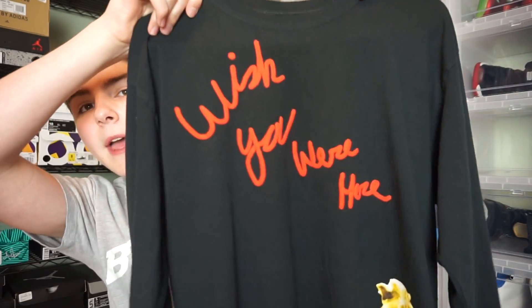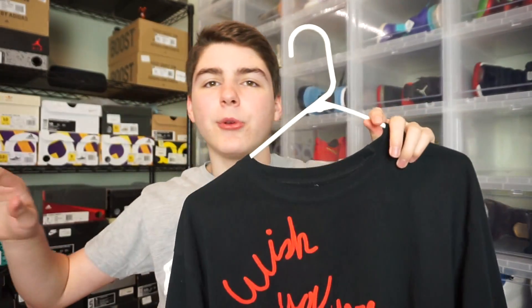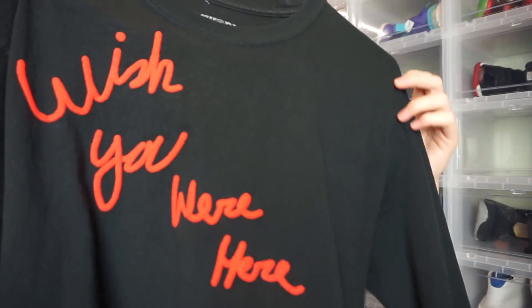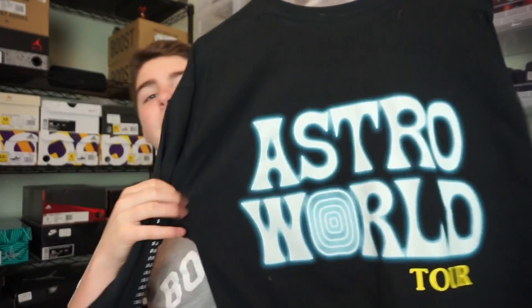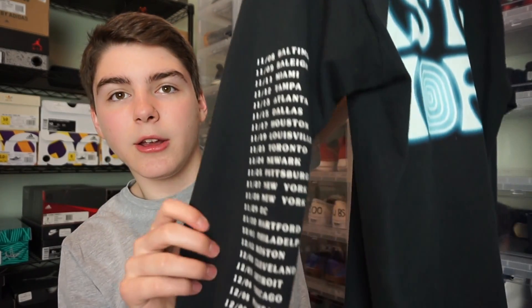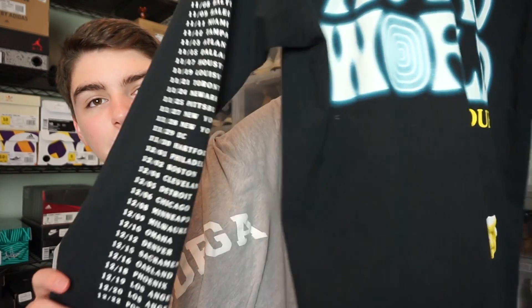Those were all the t-shirts, but I do have a long sleeve shirt in black. It says 'Wish You Were Here' on the front — most of them have it on the back, but this one is right on the front. Something really cool is that the graphic kind of sticks out; it's not just printed on, it's like puffy. On the back it says Astroworld Tour with another piece of popcorn. On the sleeve it has all the dates from leg one, and the other sleeve is blank.